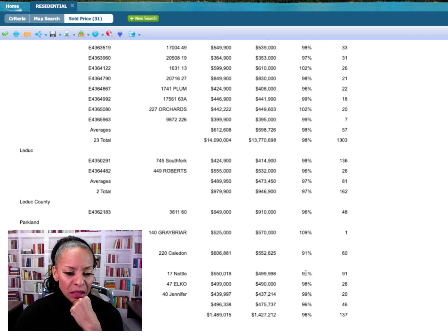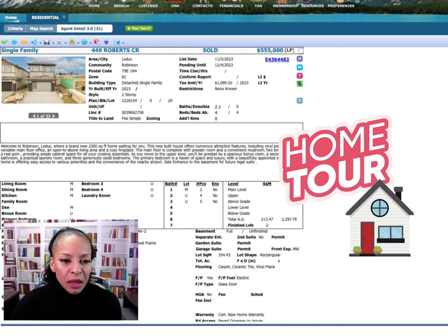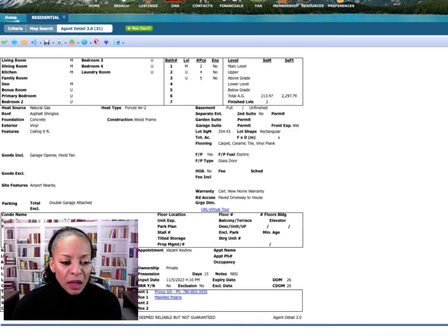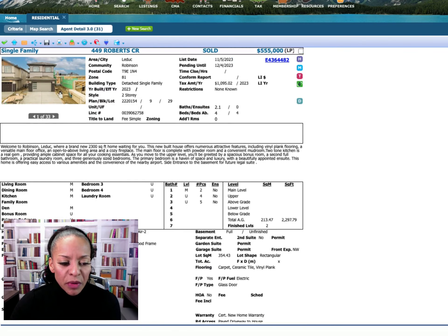Parkland came in at 109% — they got $570,000, selling over list price. When something is priced right, that's exactly what happens: it competes, sells immediately, and it looks like it was a cash sale within a day. Spruce Grove had an average sold price of $552,000 with a sold-to-list ratio of 91%, which is low. Moving into St. Albert, the average sold-to-list ratio was 96% — one low outlier brought the average down; the rest were 98–99%. So the overall average is about 98% sold-to-list.